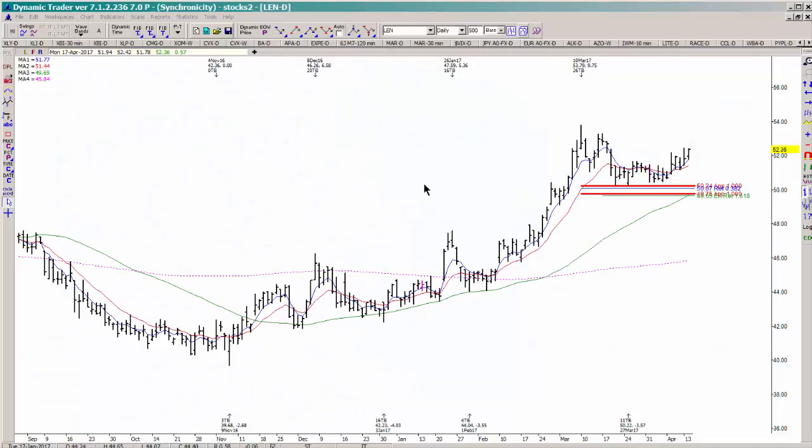In today's video we're going to look at one of the setups that we found in the members breakout session. It was a couple weeks ago but now it's starting to get a little bit more interesting. The ticker is LEN — a daily chart of LEN.